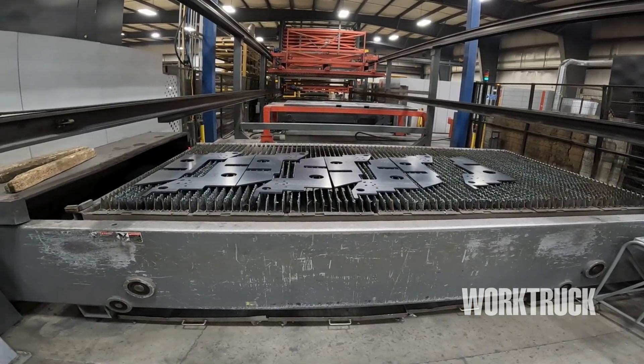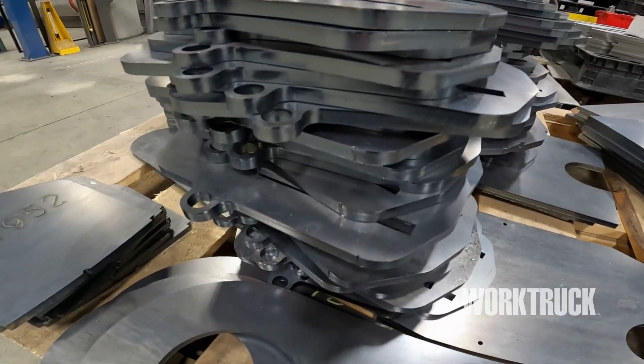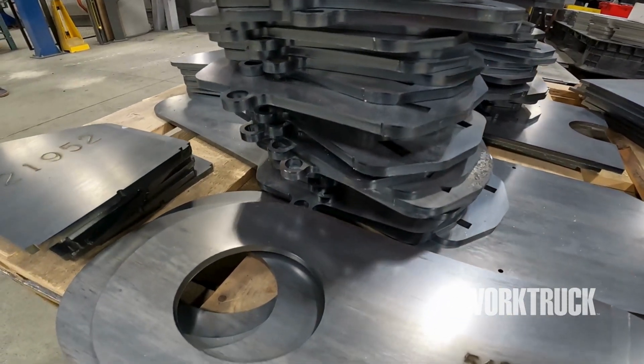Stellar has two lasers in Garner, cutting sheet metal, aluminum, galvanized steel, and stainless steel. Our lasers can cut up to one inch thick.